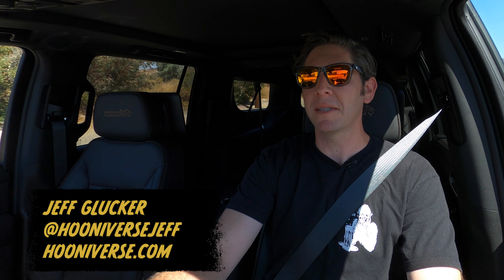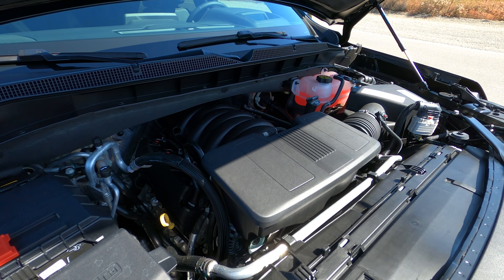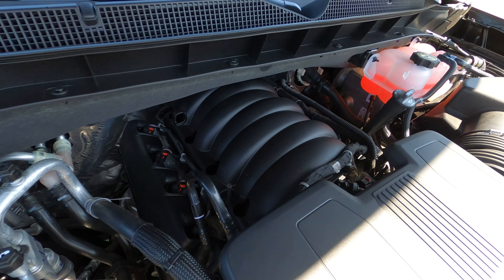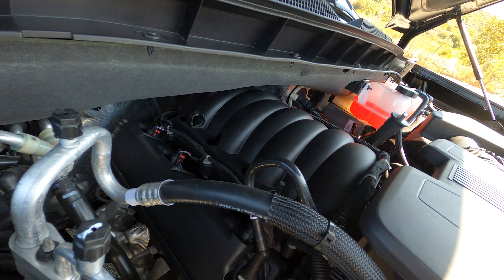This one does not have the 5.3 liter V8 because this is a fancy pants brand new High Country. Instead, we get a 6.2 liter V8 making 420 horsepower. It's backed up by a 10-speed automatic gearbox, and it makes better noises too.